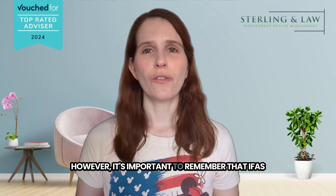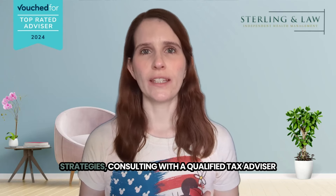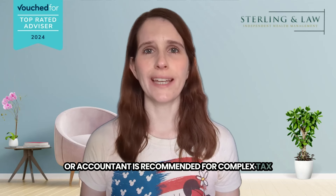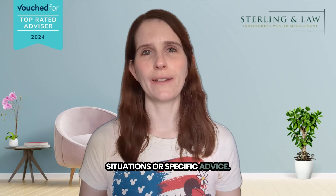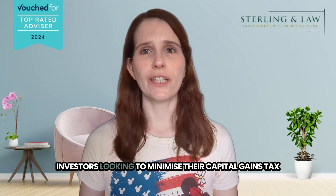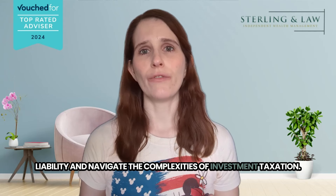However, it's important to remember that IFAs are not tax advisors or accountants. While we can offer valuable insights and strategies, consulting with a qualified tax advisor or accountant is recommended for complex tax situations or specific advice. Overall, IFAs can be a valuable resource for investors looking to minimise their capital gains tax liability and navigate the complexities of investment taxation.